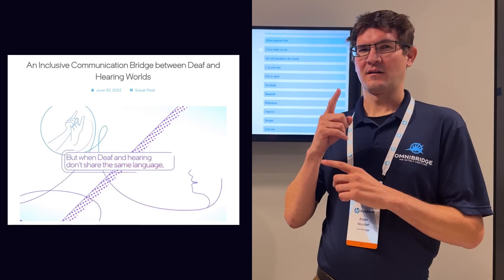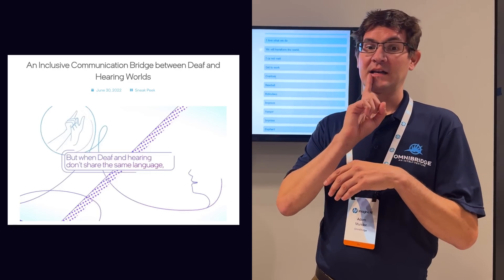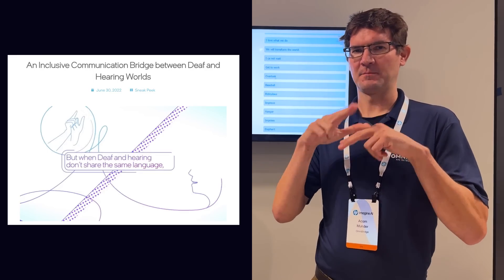I'm here at the Omnibridge stand inside the HP Expo Hall with Adam Munder. You're the founder of Omnibridge. Can you tell me what the company does? So our company, Omnibridge, we're focusing on building a technology that does real-time translation between deaf individuals that use sign language and people who use spoken English. We've built this bi-directional communication that allows both deaf and hearing communities to have one conversation through the power of AI.